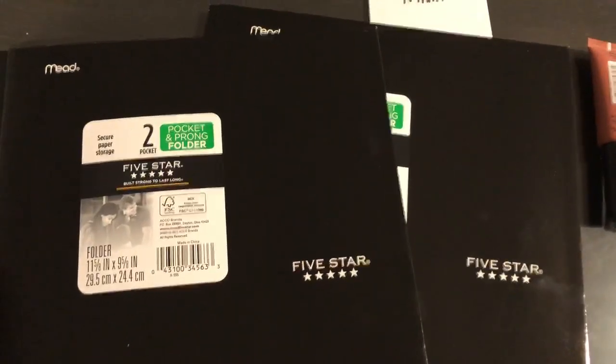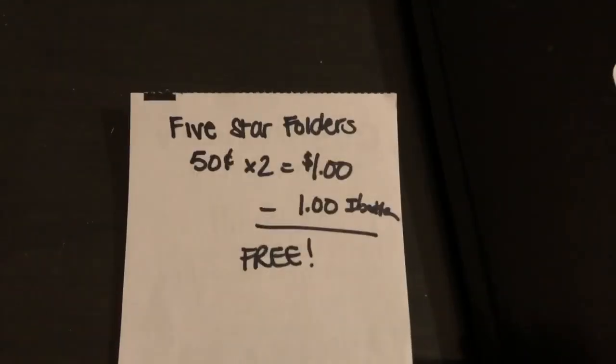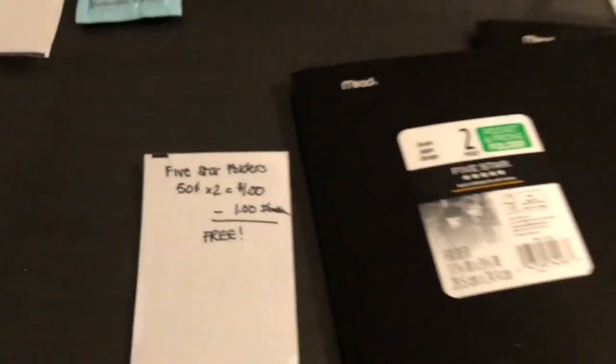The next deal is the one I've been doing that you can see in my previous two videos — the Five Star folders. At my store they're 50 cents each, so two of them totals a dollar. The Ibotta app has a dollar back on two, making them completely free.